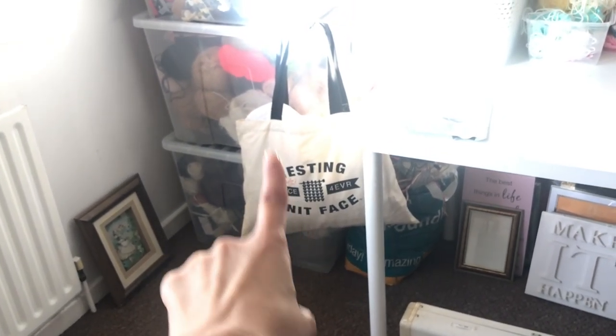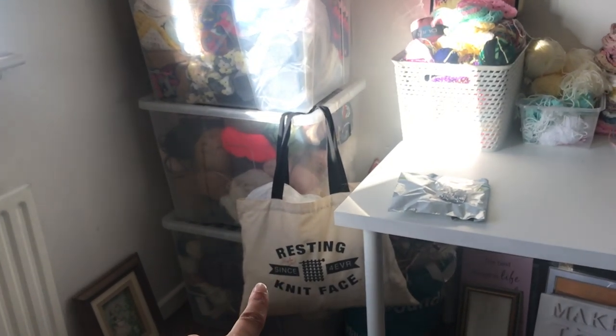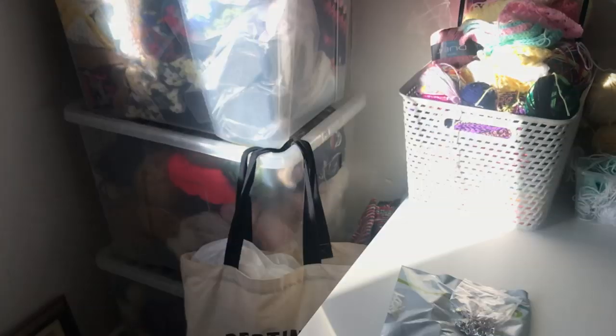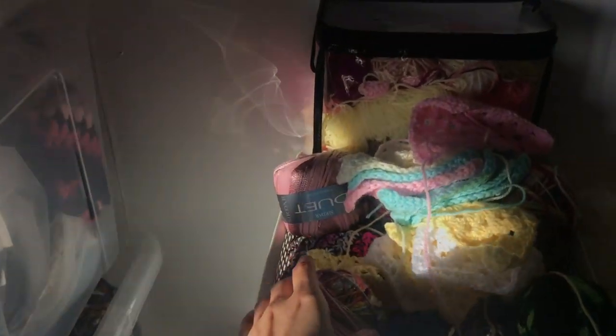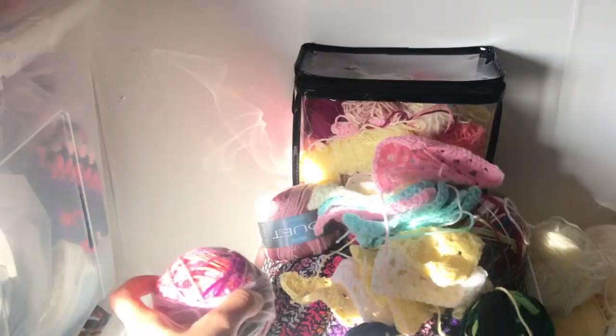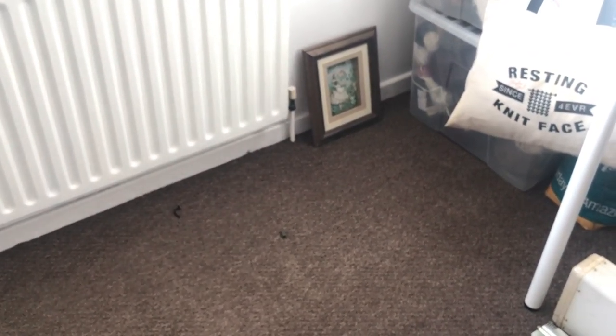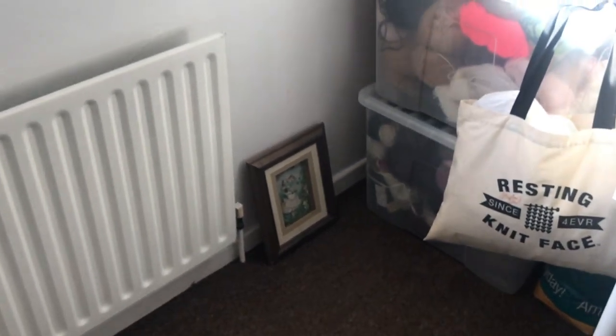In my Reston Knit Face bag is more yarn which came out of this middle tub, and I've been slowly going through my frogged yarn and abandoned WIPs to make balls. There are little scraps on the floor and that is just part and parcel of a yarny life.